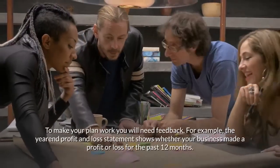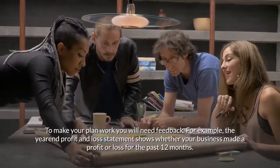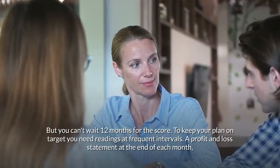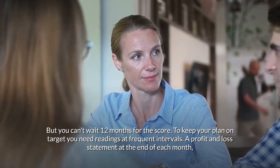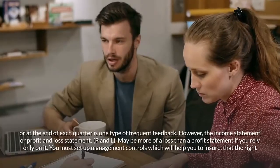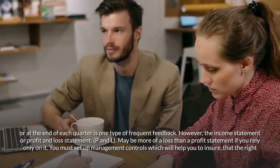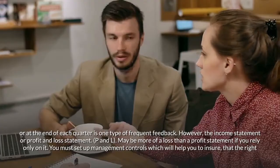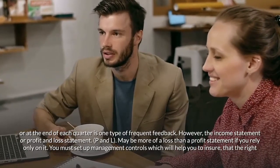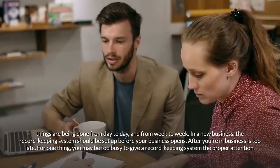Control and feedback: to make your plan work, you will need feedback. The year-end profit and loss statement shows whether your business made a profit or loss for the past 12 months, but you can't wait 12 months for the score. To keep your plan on target, you need readings at frequent intervals — a profit and loss statement at the end of each month or quarter is one type of frequent feedback. You must set up management controls to ensure that the right things are being done from day to day and week to week.